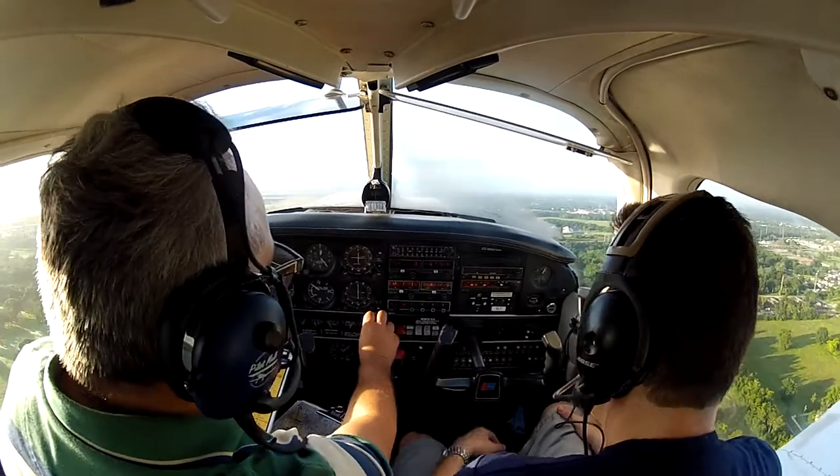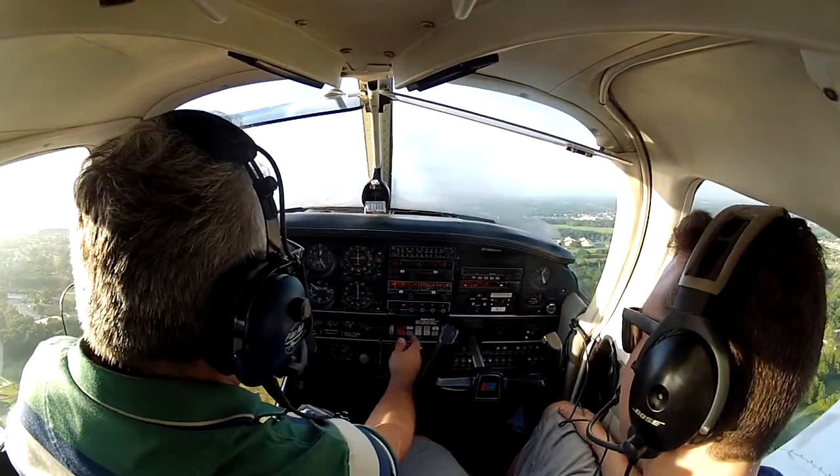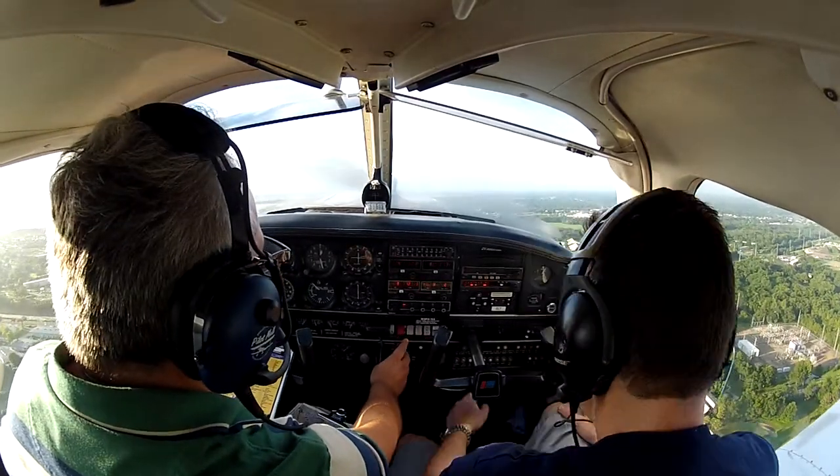And no lights-camera-action for departure? No — you've got to do that before you call the tower, right? Yes.